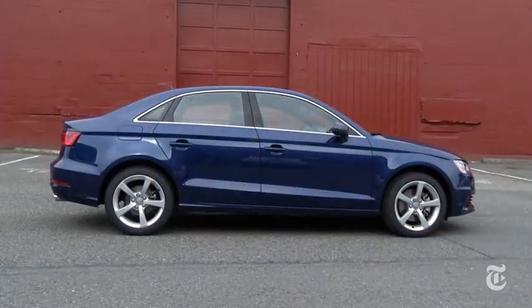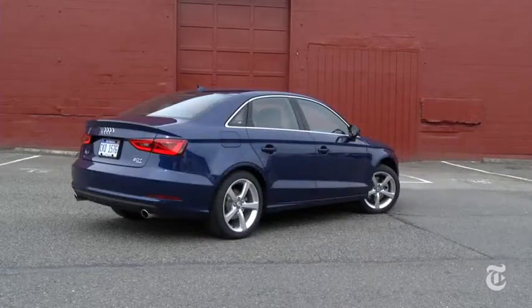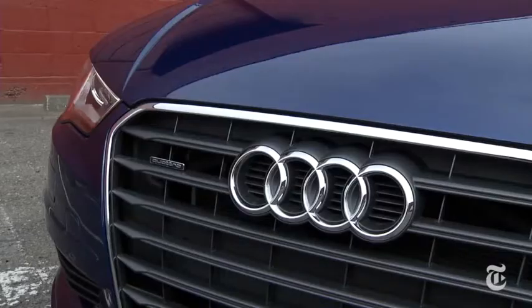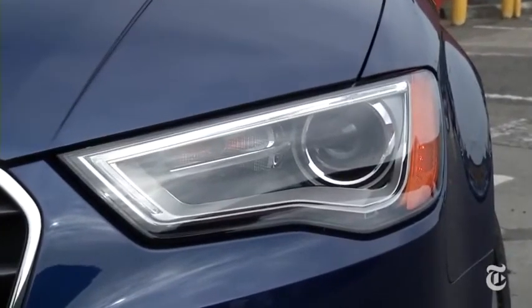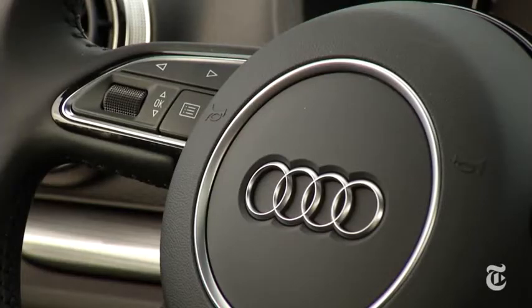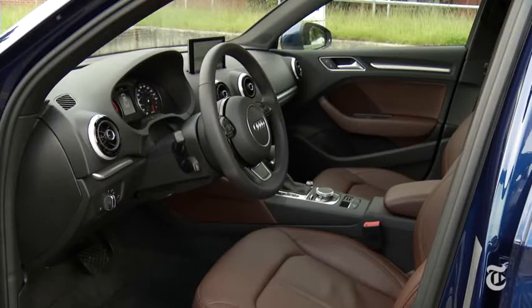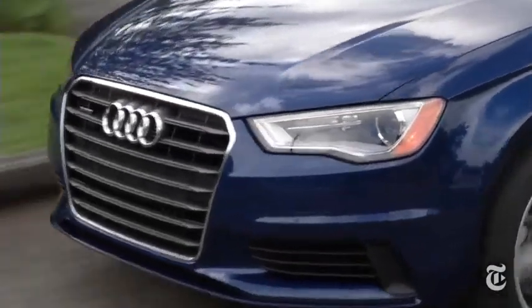Front-drive models start at around 30 grand, then skyrocket, topping out at just over 44 large. But Audi isn't alone in this strategy — BMW and Mercedes do it too. I'd argue the A3 is best in class, so there's redemption behind the four rings. It brings back memories of the original A4, and that's a very good thing — just not an inexpensive one.